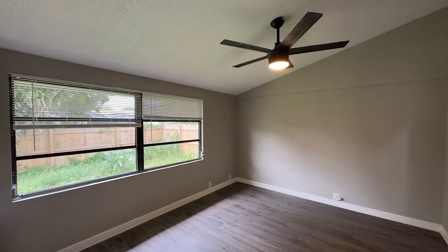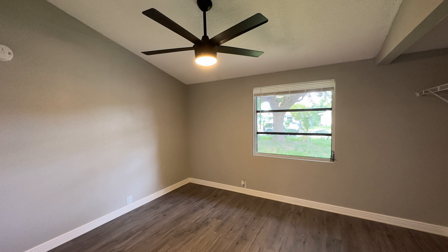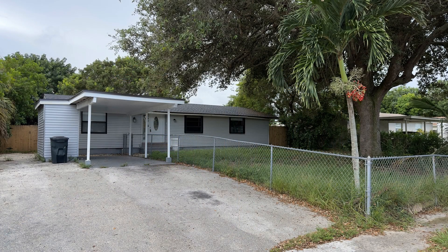If you are interested in this Lake Worth, Florida rental property, or want to know what other rentals are available in the area, contact us today. We are ready to help you find your next home. Give us a call now and book a showing. Our number and website are in the description below.